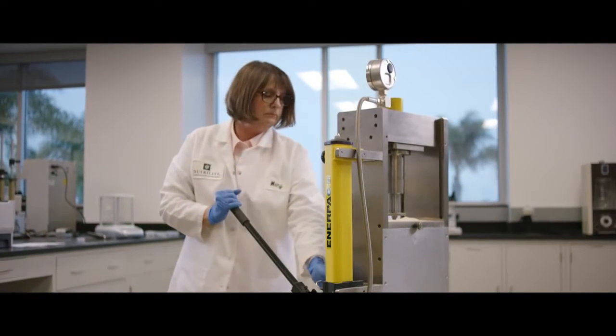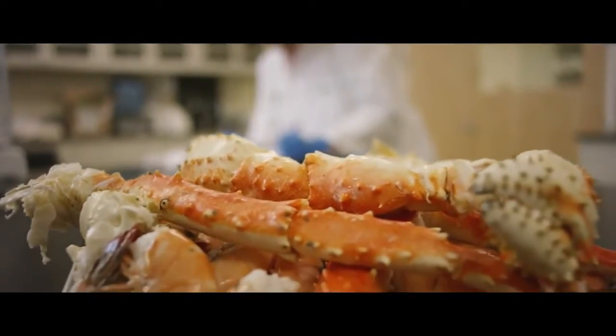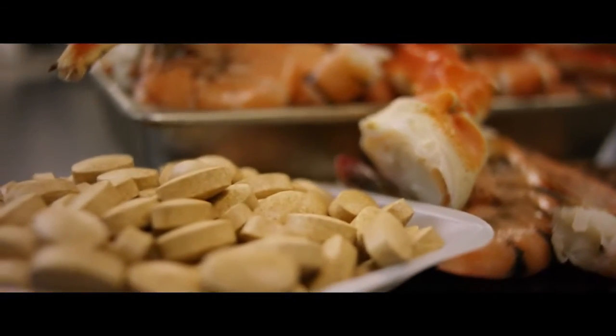Glucosamine is called an amino sugar and it naturally occurs in your body, making up a lot of the materials in your joints. There are not any really good food sources for glucosamine. The material we use in our product comes from shrimp shells and crab shells.